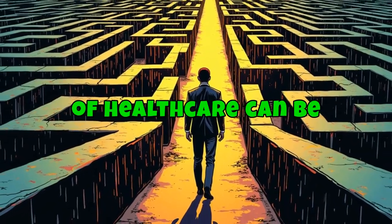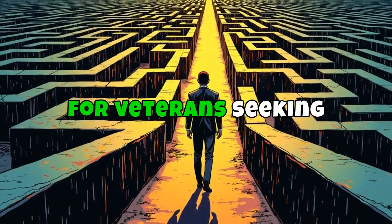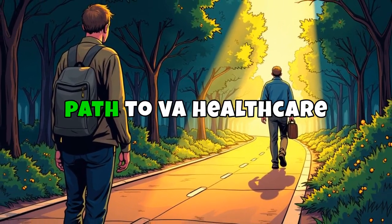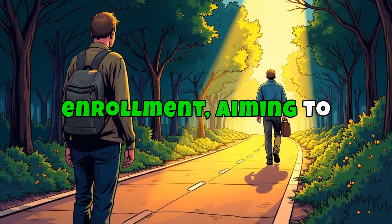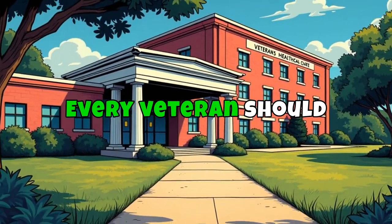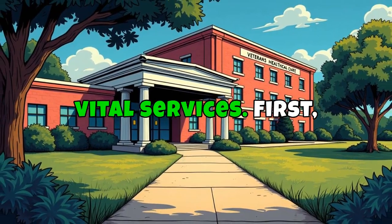Navigating the world of health care can be daunting, especially for veterans seeking the benefits they have earned. Today, we unravel the path to VA health care enrollment, aiming to simplify the process and illuminate the journey every veteran should take to secure these vital services.